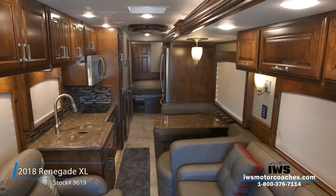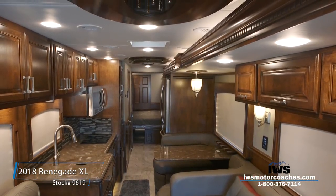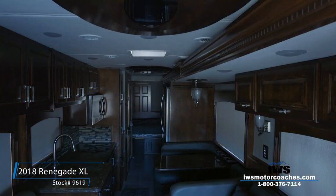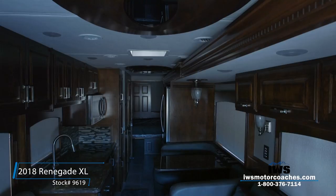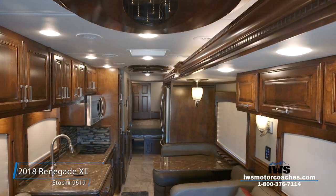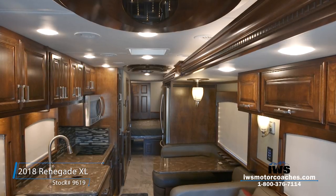We want to be known as the nation's premier provider of Renegade motor coaches, and the way we do that is through how we're ordering and designing these coaches for our customers. I want to thank you so much for spending a little bit of time with us today, and I really hope you get a chance to come by and visit. Thanks again, and hope to talk to you soon.